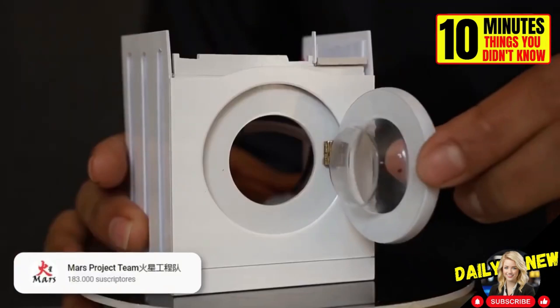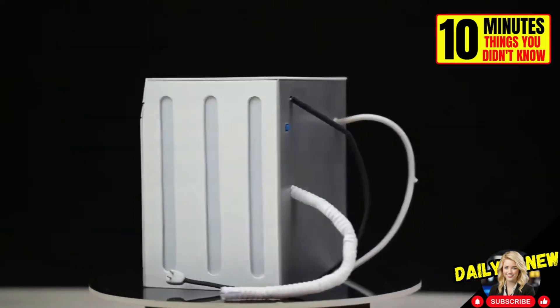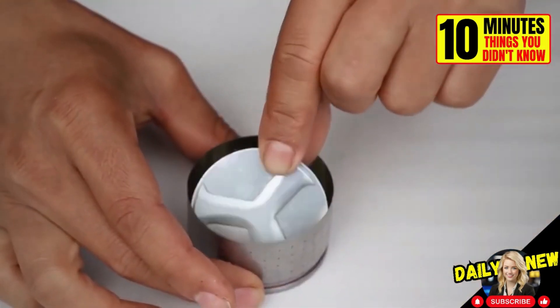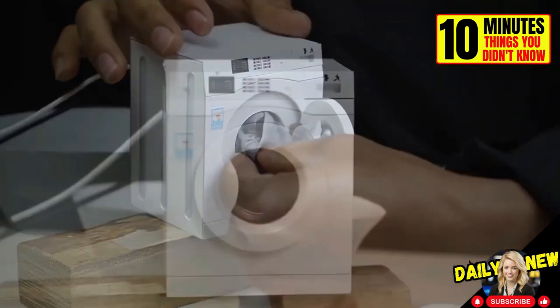The owners of this YouTube channel created a fully functional miniature washing machine. It has a small motor, a drum made from an aluminum can, and a small electrical contact. Watch how it washes this mini pillowcase.